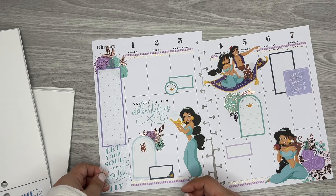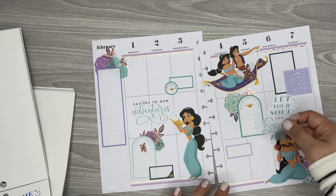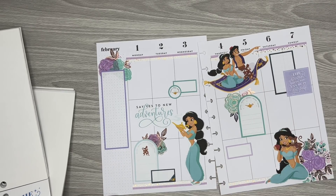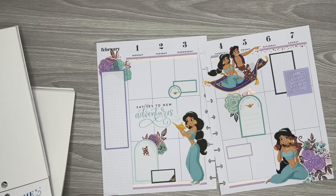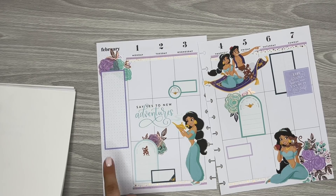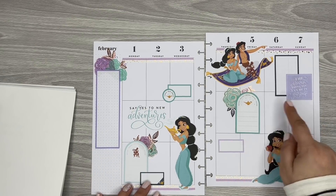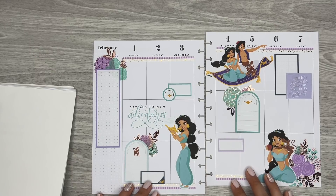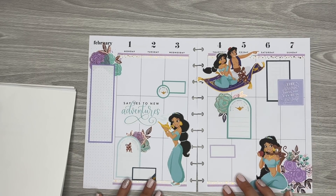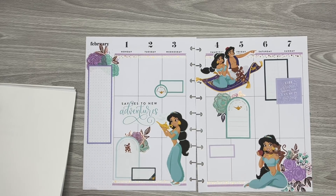I have this quote — it says 'Let your soul and spirit fly.' I like it, but it's too much on the page, even though it's kind of perfect. I'm not going to use it. So I need to find something for here. I'm going to add florals here, and I want to add some bullet points to a couple of days, and probably put in some more washi. Then I think I should be good.